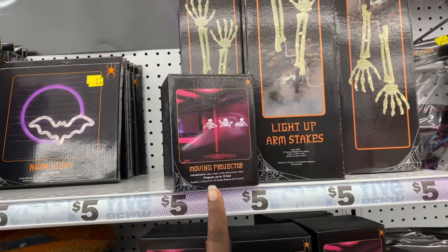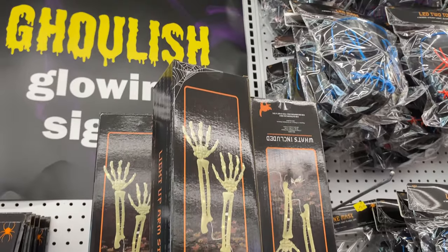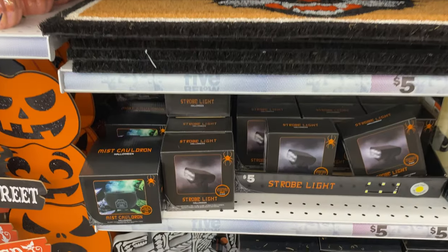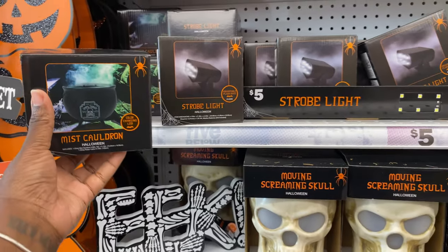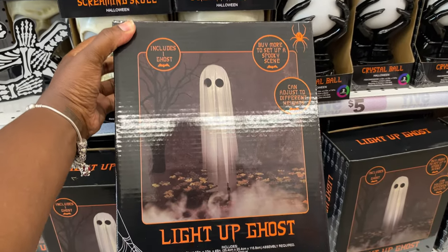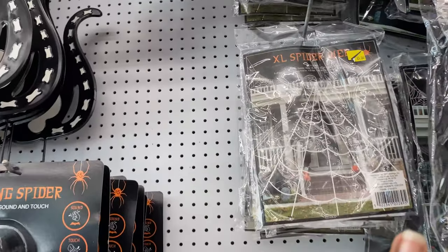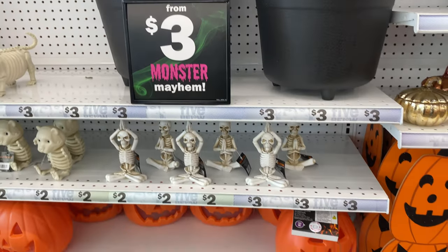They have some yard decorations over here. They have a moving projector — this is cute. They have these things that go in the yard; it looks like they plug up and they also light up. They have this other mat with the cat on it — 'Wipe your paws.' That's real cute. They have some neon lights, some more scrub lights, an LED color changing light. They have some candles which are lights, some crystal balls, these light-up ghosts. They have some stand-up signs, some little planters, some candles, hanging ghosts for $5. They have some spider webs, some spiders, some more yard decorations, a little witch potion bowl, some skeletons, some pumpkins.